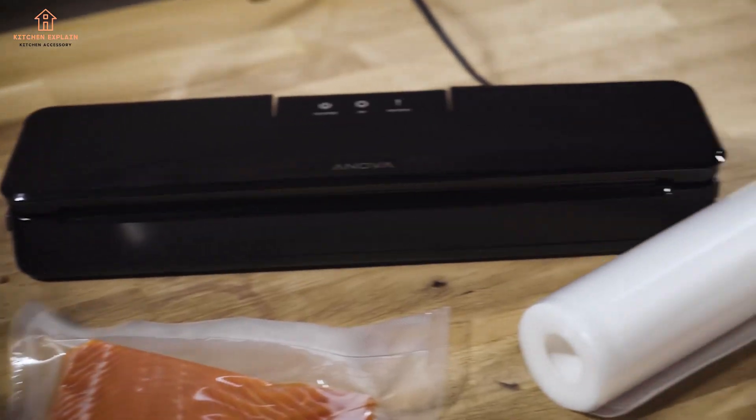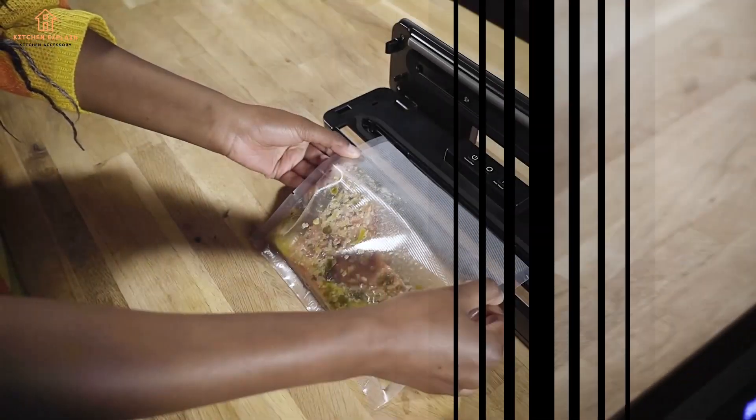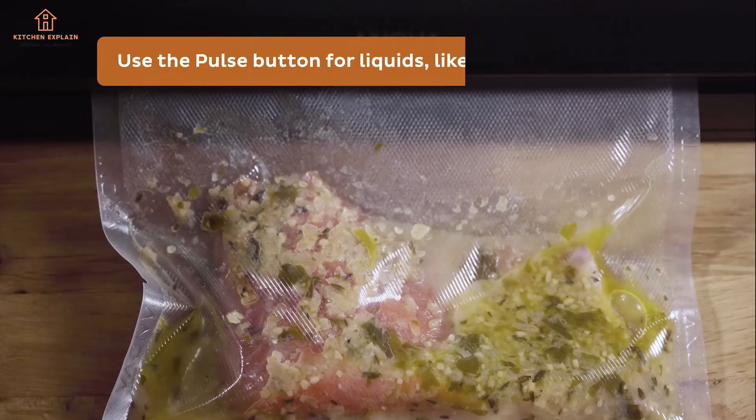It's not just food either. Vacuum sealing jewelry, silverware, and other precious metals can keep rust and tarnish at bay during long-term storage.